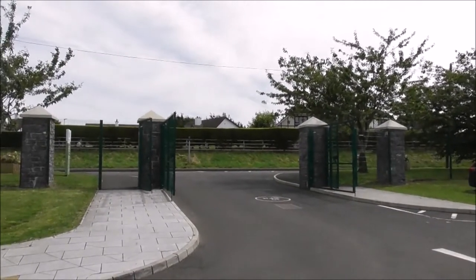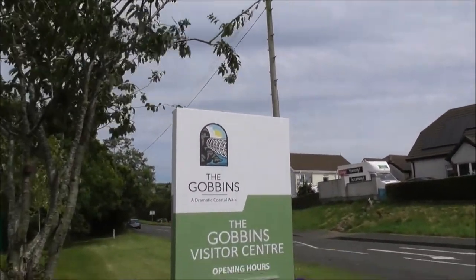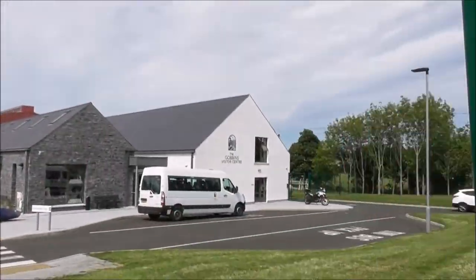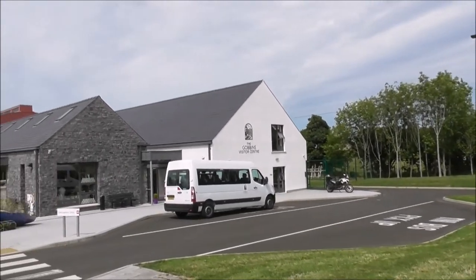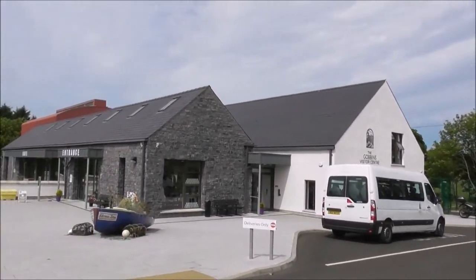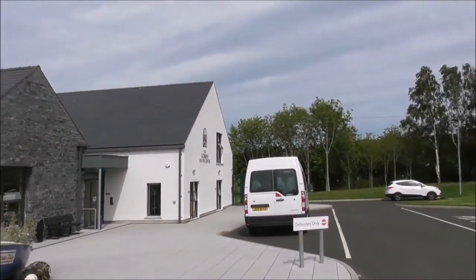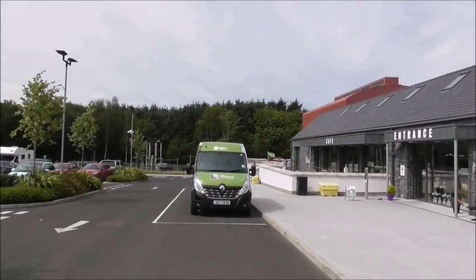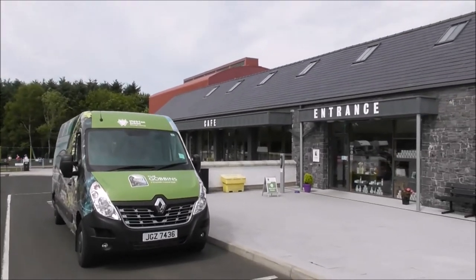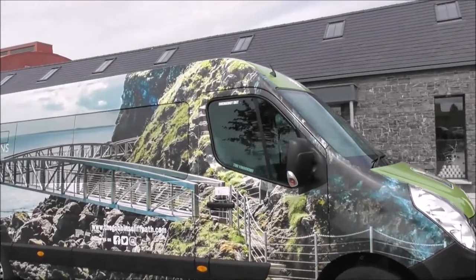We have arrived at the Gobbins Visitor Center. Our tour around the Gobbins is from half past one and these trips last for a couple of hours. They're tour-guided along the coastal path. This is the impressive Gobbins Visitor Center where you buy your tickets, get your tour guide, and then they take you by minibus to the Gobbins entrance and you take a walk from there. It's all organized and laid out.